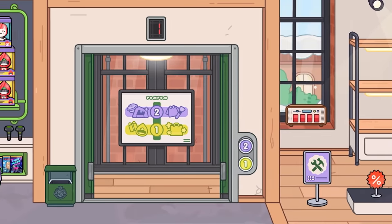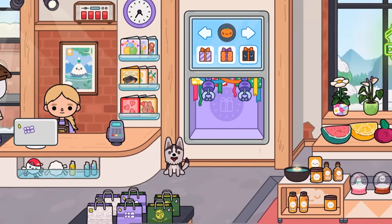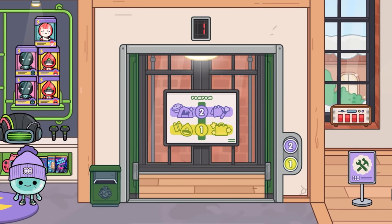But yeah, let's go ahead and go up to the second floor. I like the first floor - I love the colors down here. It's really nice and just kind of calming. It really fits with the pom-pom peaks very well. Anyway, second floor - let's go.